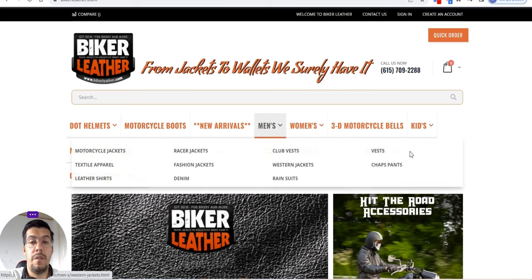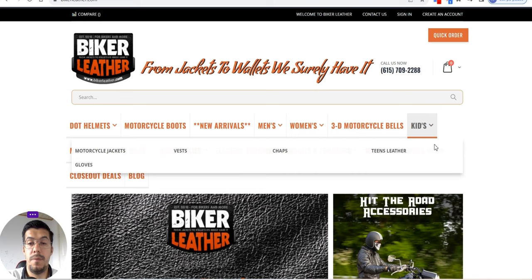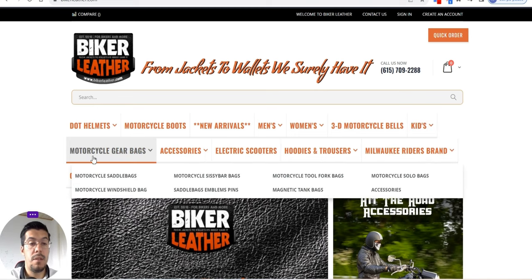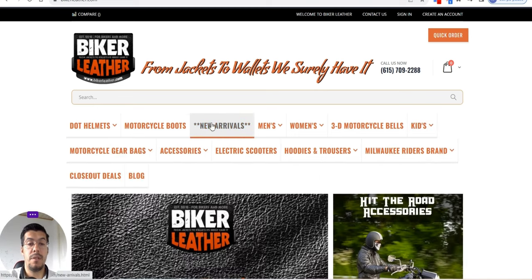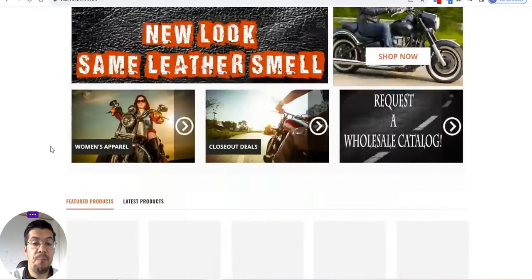If you are a biker or you have a business in this field, then Biker Leather is your partner. They sell everything about motorcycles: motorcycle boots for kids, gear bags, accessories, electric scooters, hoodies, trousers, mill wiki, riders brand, and so on.